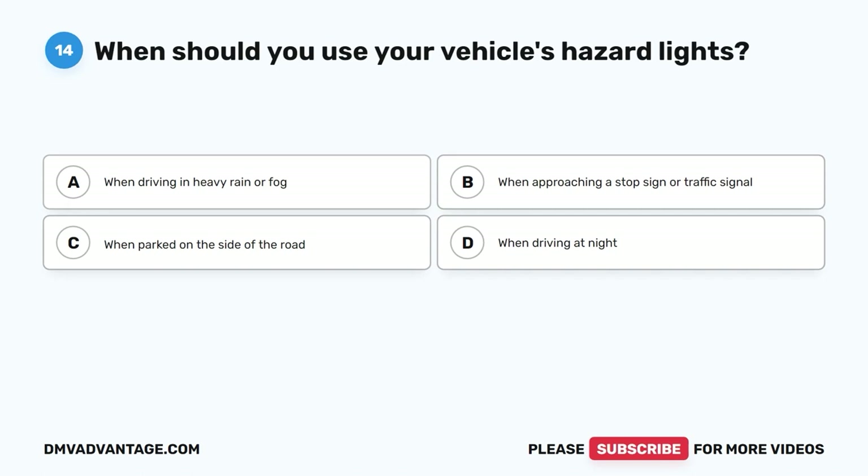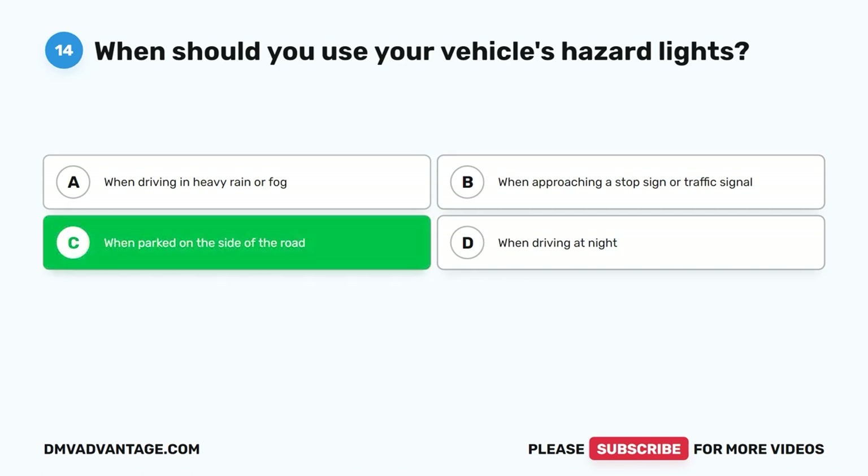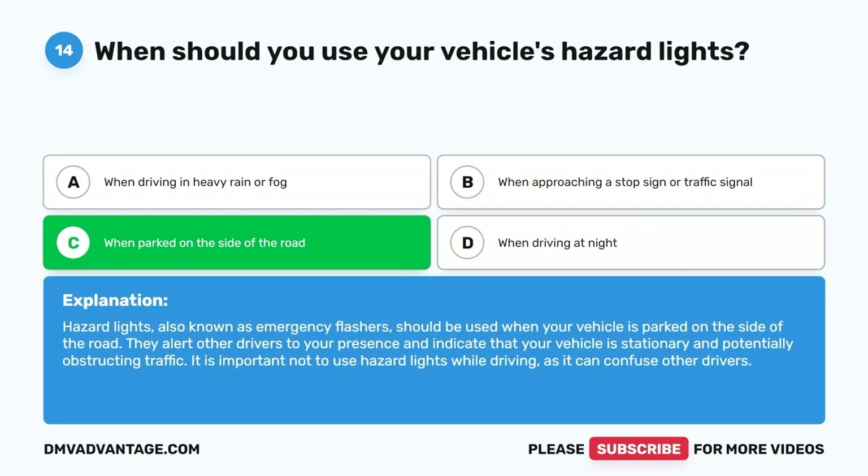Question 14: When should you use your vehicle's hazard lights? A. When driving in heavy rain or fog. B. When approaching a stop sign or traffic signal. C. When parked on the side of the road. D. When driving at night. The correct answer is C. Hazard lights, also known as emergency flashers, should be used when your vehicle is parked on the side of the road. They alert other drivers to your presence and indicate that your vehicle is stationary and potentially obstructing traffic. It is important not to use hazard lights while driving as it can confuse other drivers.